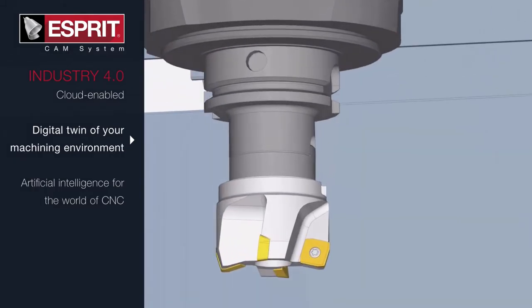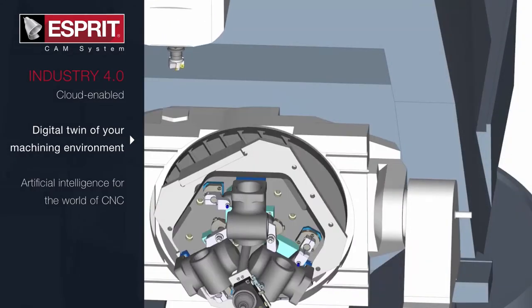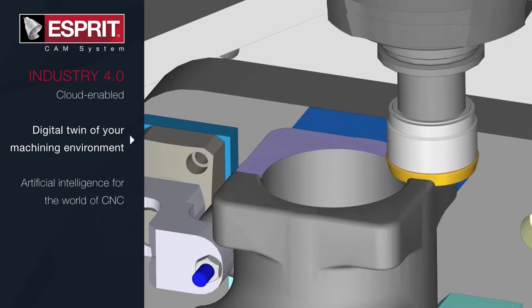Work pieces and cutting tools are set up virtually, resulting in exacting simulations, better toolpaths for higher quality parts, and greater productivity. What happens on-screen will also occur on the shop floor.